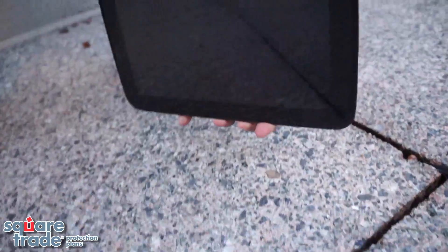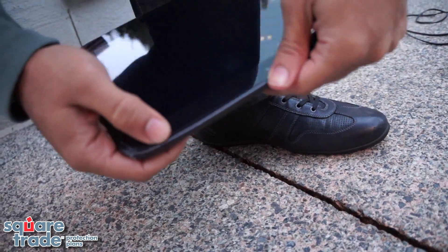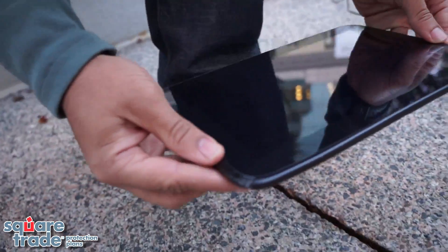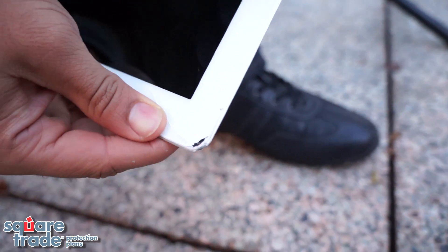Nexus 10 took a little bit of damage in the corners. Looks like the casing came out a little bit along the edge. The screen's fine, but took some damage along the sides. The iPad 4 took some damage in the corner where it landed as well as another corner. Looks like there's a crack along the screen as well.